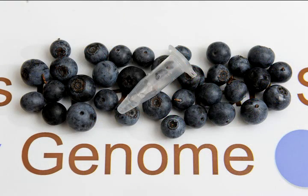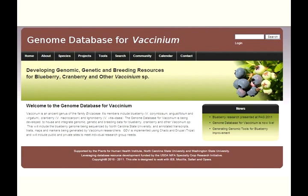Sequencing the blueberry genome is a major step toward understanding the genetic information of the blueberry, and is expected to yield new discoveries in both medical and agricultural research. The results of the sequencing and annotation are accessible to scientists and plant breeders worldwide through the website www.vaccinium.org.